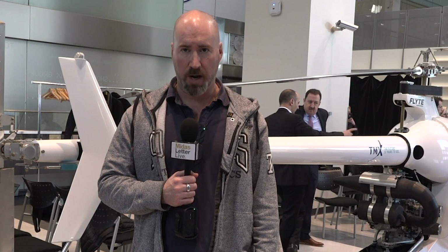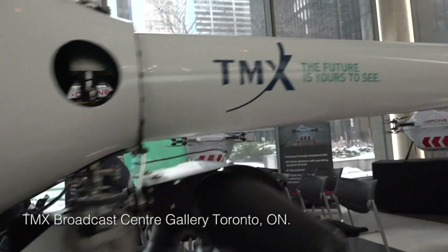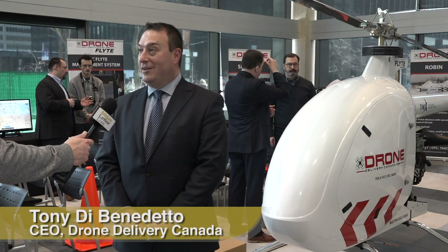Drone Delivery Canada is set to unveil the Condor today — a gas-powered vertical takeoff and landing rotorcraft. I decided to check it out. The first thing I noticed was the massive scale of this flying machine. It is big.